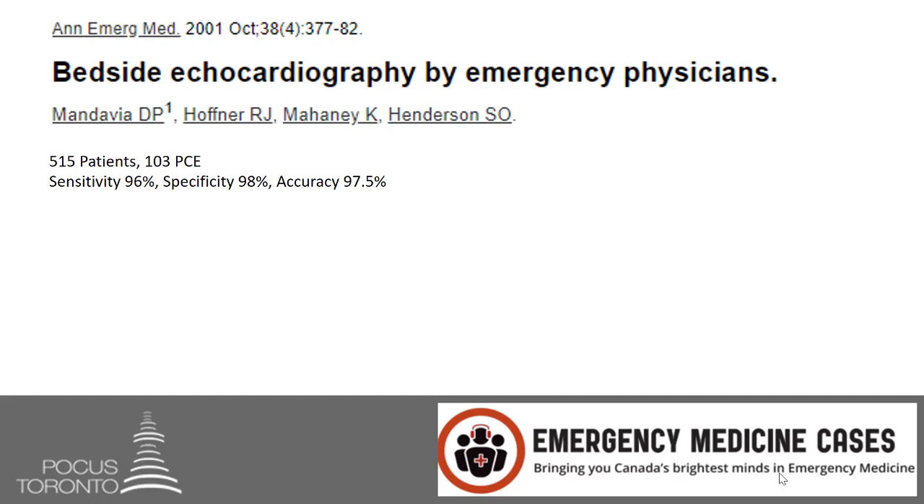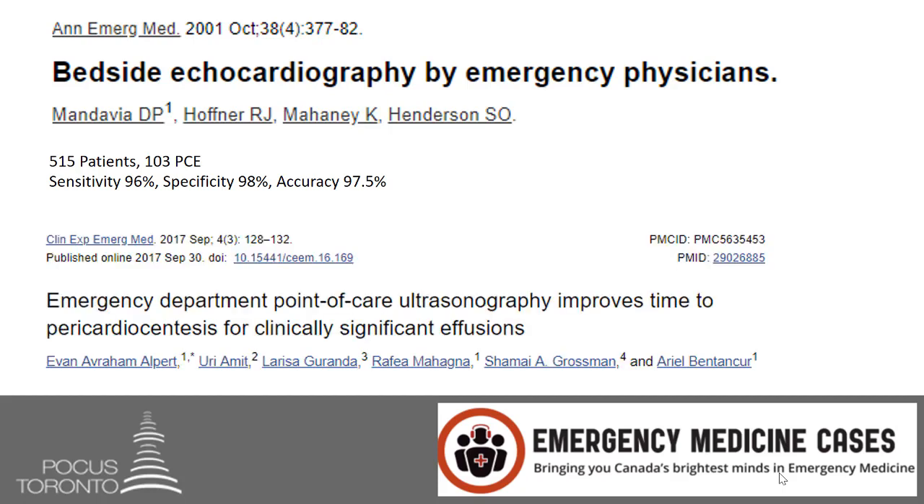A more recent study showed that POCUS improves time to pericardiocentesis in the emergency department. That is why pericardial effusion POCUS is one of my very few game-changers of all the POCUS scans performed in the emergency department, and it is definitely on my list of the top 10 scans every emergency physician should know how to do.